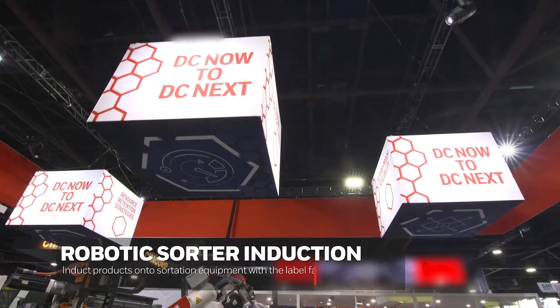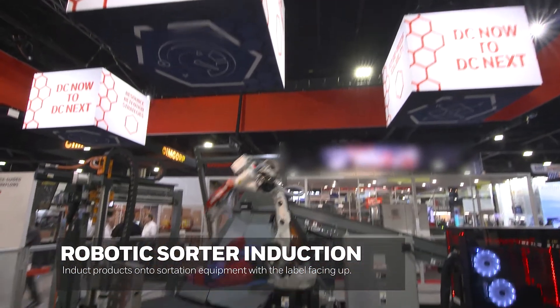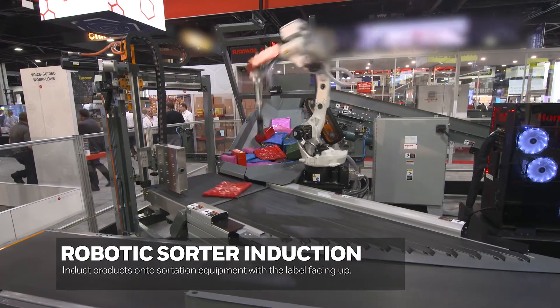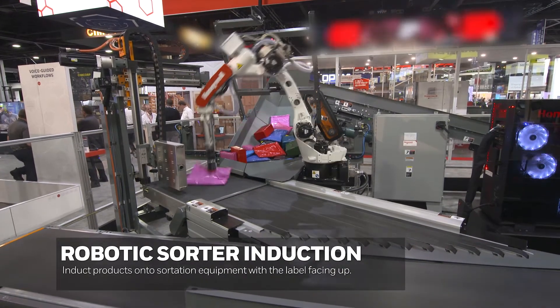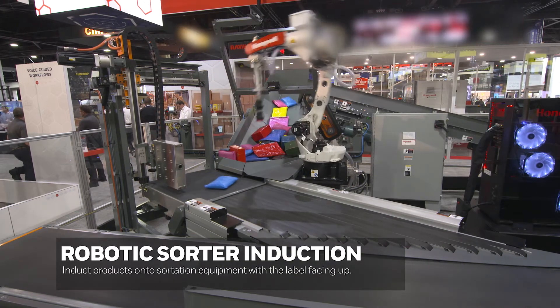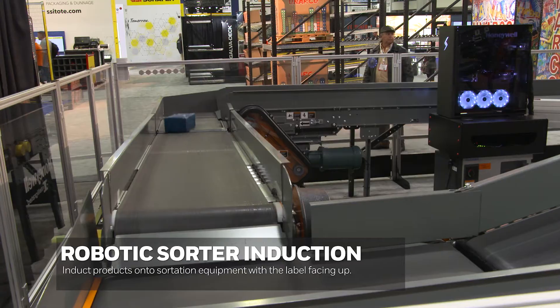Matt Wicks is Chief Robotics Solutions Architect at Honeywell Intelligrated. We are looking at a robotic sorter induction. In distribution centers they have this operation to get products onto traditional sortation equipment — a cross belt sorter, a tilt-tray sorter.